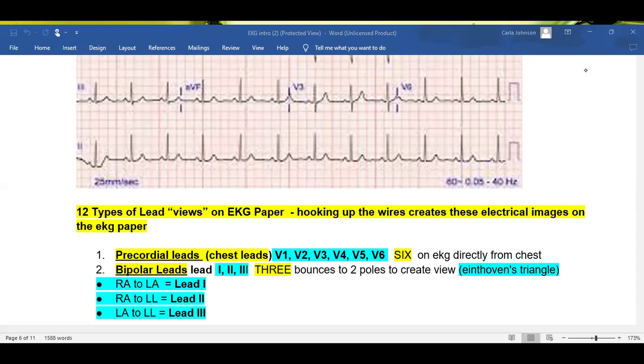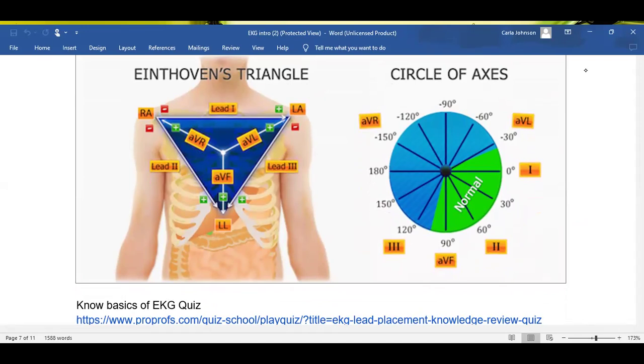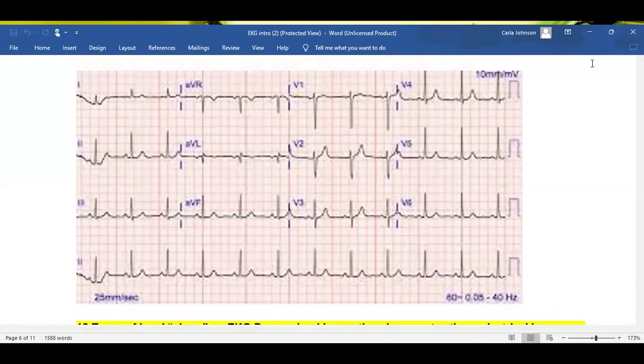So now you know where the leads come from: right arm to left arm is lead I, right arm to left leg is lead II, and left arm to left leg is lead III. Next, we're going to talk about the augmented leads. The augmented leads are really easy — it is the leftover energy to each limb. Leftover energy to the right arm is AVR, leftover energy to the left arm is AVL, and leftover energy to the left leg or left foot is AVF. So if we're looking at our EKG paper, we will be able to see that.